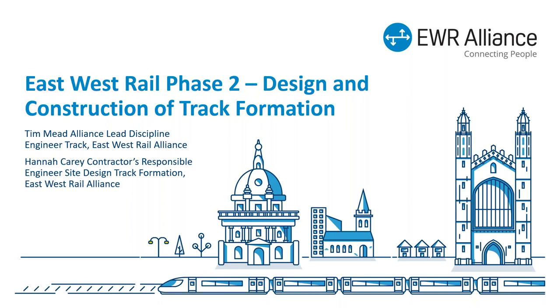I'm going to take you through very briefly the East-West Rail program itself, and then Hannah is going to dive into some detail about the design and talk about some of the issues for construction. I'm going to wrap the presentation up with a discussion on construction quality assurance.